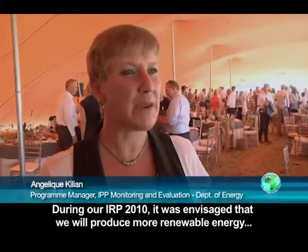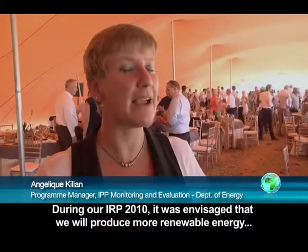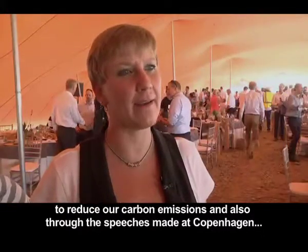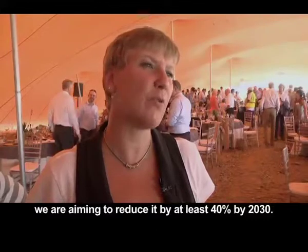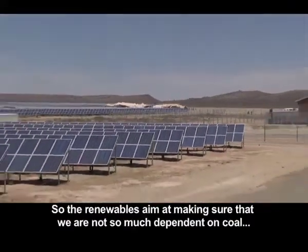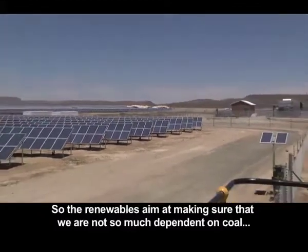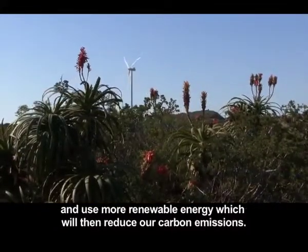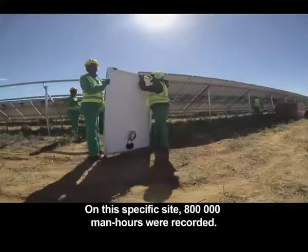During our IRP 2010, it was envisaged that we will actually produce more renewable energy to reduce our carbon emissions. And also through the speeches made at Copenhagen, we are aiming to reduce carbon emissions by at least 40% by 2030. So the renewables aim at making sure that we are not so dependent on coal and actually use more renewable energy, which will then reduce our carbon emissions.